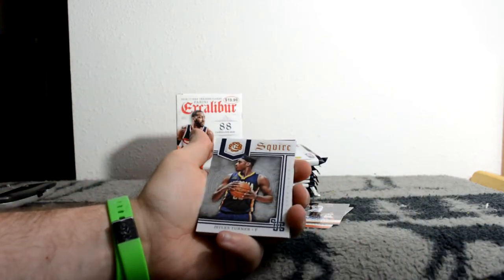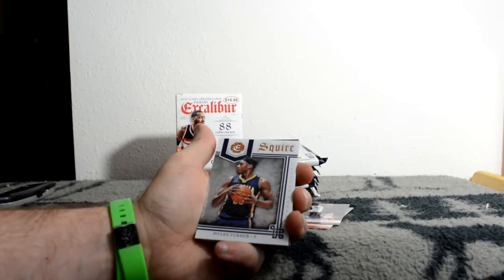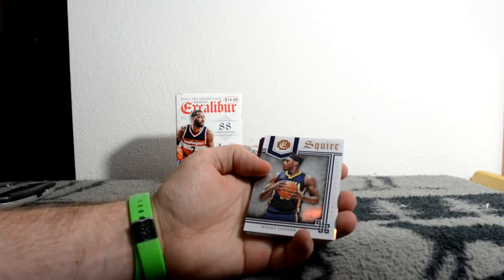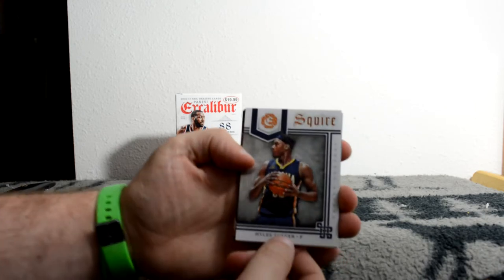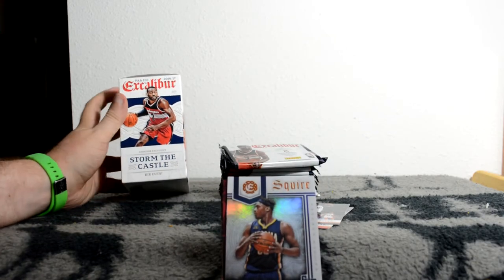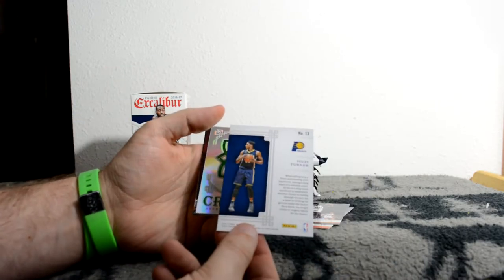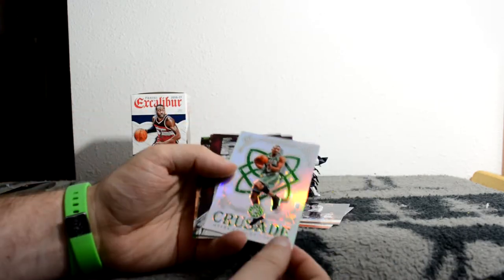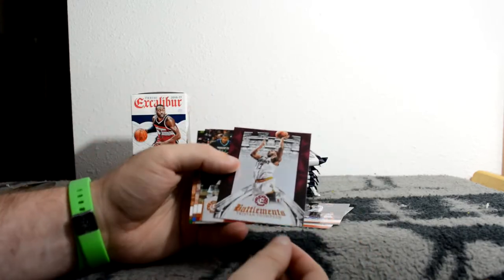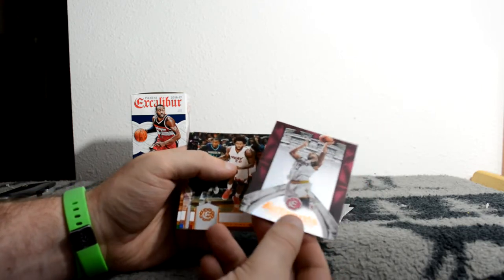David Robinson, Damian Lillard. Got a Squire insert. Miles Turner. Some of these inserts are specific to which product you're buying. For retail blasters the exclusive insert is 'Storm the Castle' die cuts. Here's a Squire insert, not numbered. Here's a Crusade base - Avery Bradley, that's cool. Battlements Tristan Thompson. There are a lot of inserts in this product.